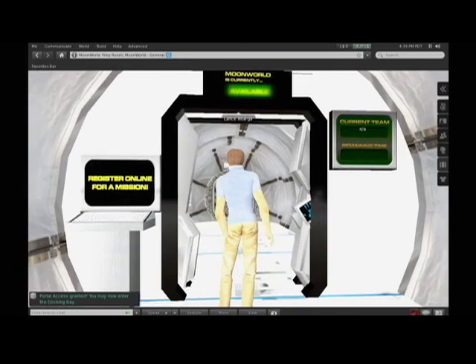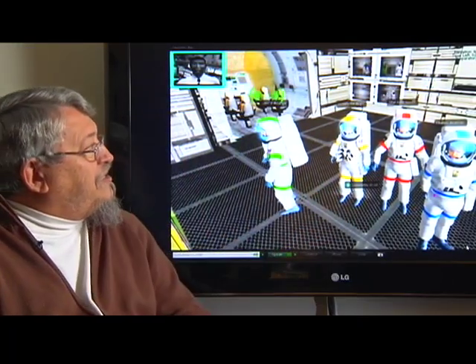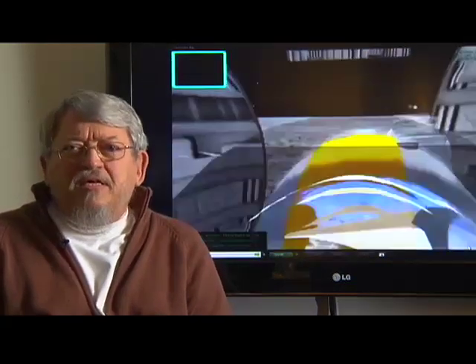One of the things we've created is a simulation about the moon — about going to the moon and working as astronauts on the surface to try to explore it. Here you see suiting up, getting ready to go out onto the surface. The idea is not to have students learn so much about the moon, but to learn how to observe and to learn how to make deductions from their observations.